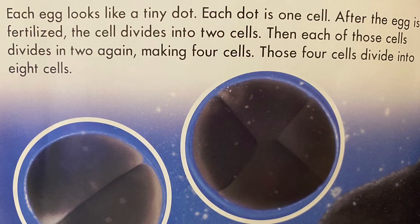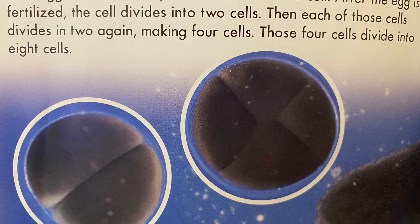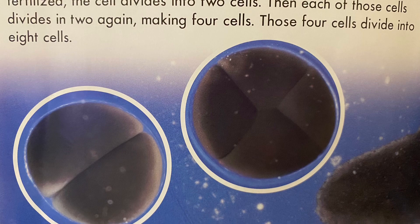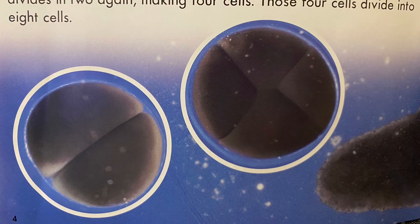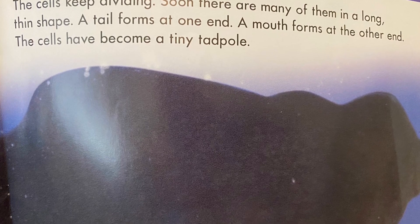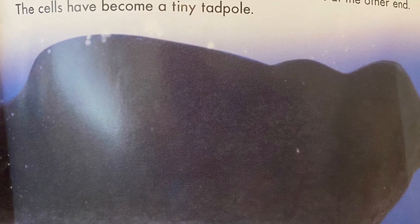Each egg looks like a tiny dot. Each dot is one cell. After the egg is fertilized, the cell divides into two cells. Then each of those cells divides in two again, making four cells. These four cells divide into eight cells. The cells keep dividing. Soon there are many of them in a long, thin shape. A tail forms at one end. A mouth forms at the other end. The cells have become a tiny tadpole.